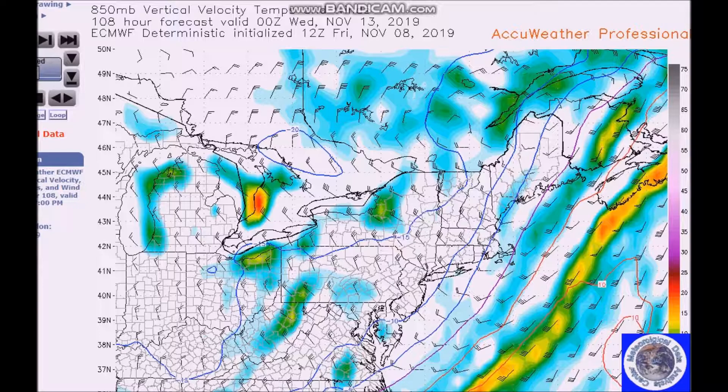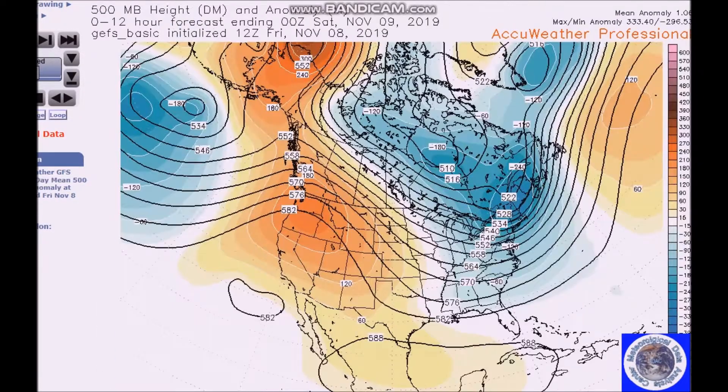Elsewhere, the low deepens off Virginia and tracks to the west of the major metropolitan areas in the GFS, a little further. We're going to look at the period for November 14th to the 18th.